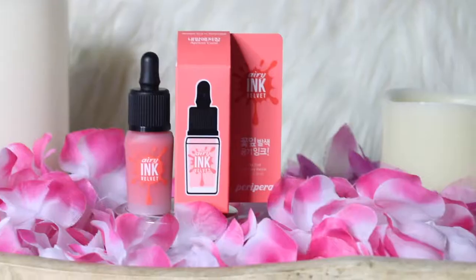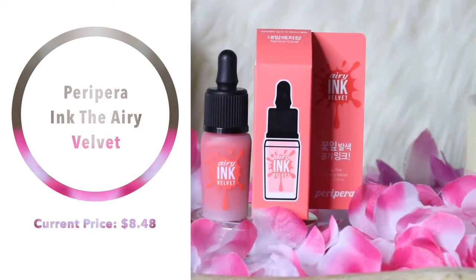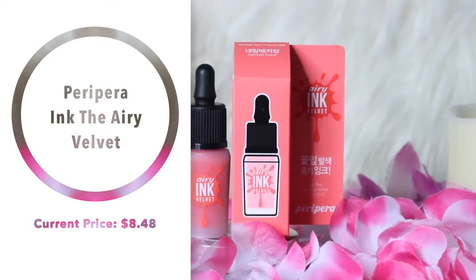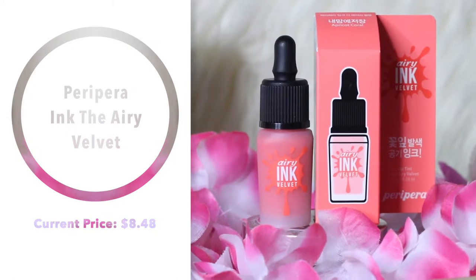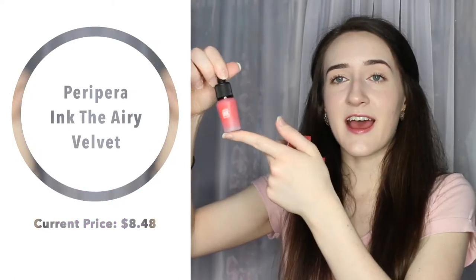Next is the Peripera Airy Ink Velvet Tint in the shade Apricot Coral. I haven't tried these yet but I feel like everybody has tried them and everyone loves them — so that's why I got it, so that I could try it. It's such a pretty color. I might even try this today.